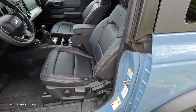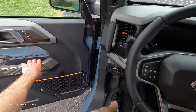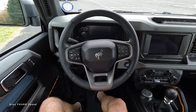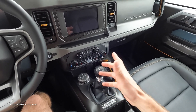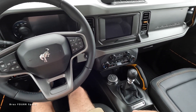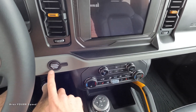The front seats are leather and heated, with the Bronco badge in the middle. There's a grab handle on the side for easy entry and exit. The steering wheel is completely covered in leather. As mentioned, this is a seven-speed manual — six gears for normal driving, a crawl gear, and reverse.